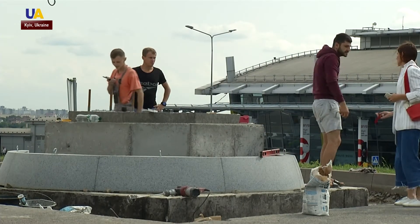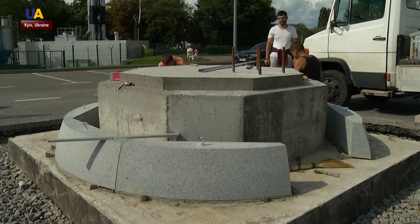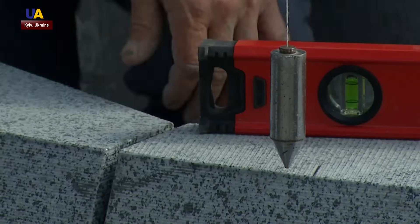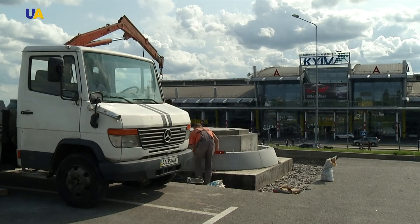They are planning to complete the installation of the monument before the end of the month, and the opening is going to coincide with Ukrainian Aviation Day. This year, the holiday falls on August 31st. Reported by Anna Romanowska, UATV.